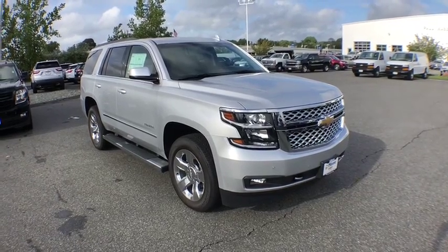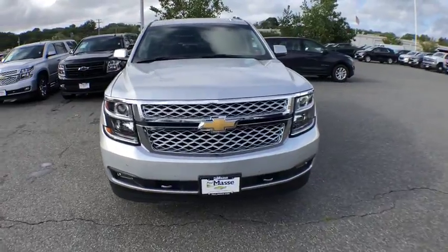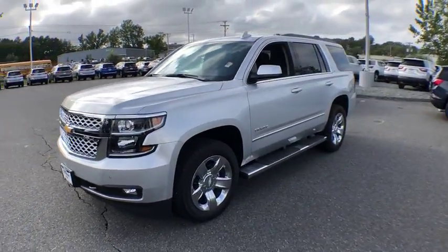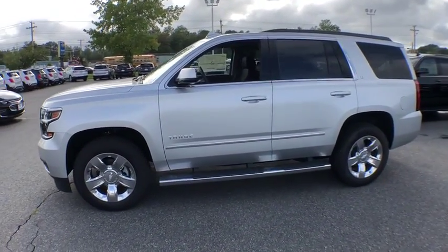2018 Chevrolet Tahoe. The Tahoe has been the best-selling sports utility vehicle, accounting annually for more than 25% of all full-size SUV registrations in the United States. Here are some of this vehicle's great options.